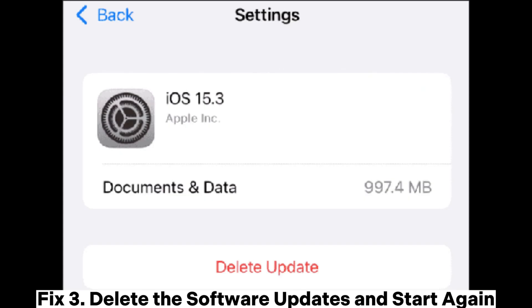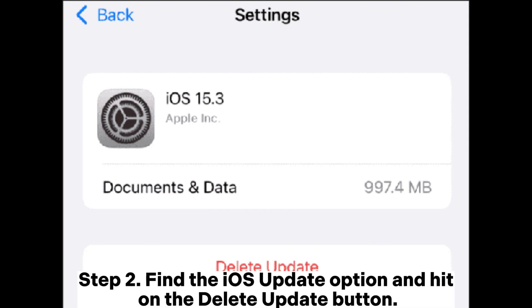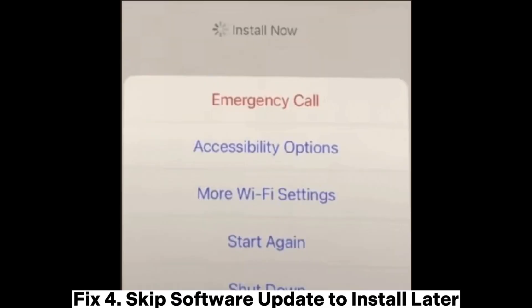Fix 3: Delete the software update and start again. Step 1: Open the Settings application on your iPhone, move to the General option, and tap on iPhone Storage. Step 2: Find the iOS update option and hit the Delete Update button. Step 3: Go back to Settings, navigate to the General menu, and select the Software Update option to proceed. This will initialize a fresh iOS update for your iPhone.